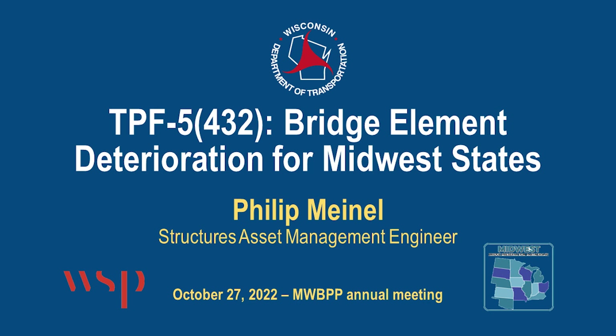Phillip's going to come up and talk about the deterioration — the Midwest Bridge Preservation Partnerships Deterioration Model Pooled Fund Study Results. I am Phillip Meinl from Wisconsin. I got handed this project from Bill Oliva, if some of you know Bill. He did a lot of the legwork in bringing everybody together on this project, and it was a great opportunity for the Midwest states to pool their resources and work together.